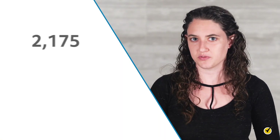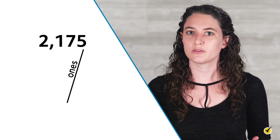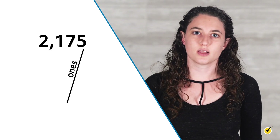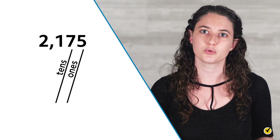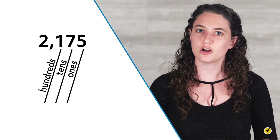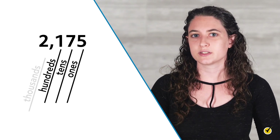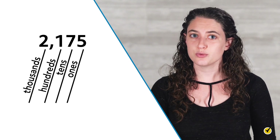Let's zoom out a little and think about how larger numbers are constructed. Take a look at the number 2175. Each digit in this number has a name. The digit farthest to the right is called the ones place, because the first number in math with one digit is one. In this example, five is in the ones place. Just to the left of the ones place is the tens place, where the second digit goes — we can remember this because the first number with two digits is ten. Here, seven is in the tens place. The third digit from the right is called the hundreds place, and the fourth digit from the right is called the thousands place. In this example, the number two is in the thousands place.